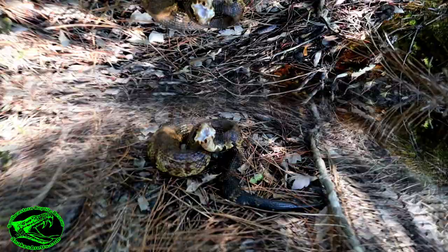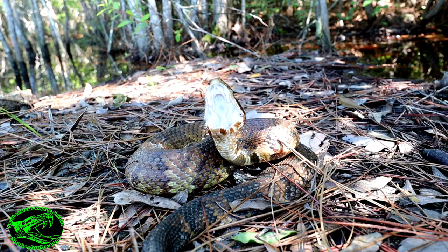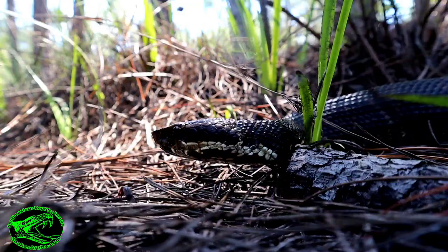In the cottonmouth's world, it's constantly crawling over mud, dirt, dead leaves, and logs that all make up different tones of mostly brown and black. This snake's dull coloration helps it seamlessly blend into its environment, even when it's in the water. So with all this camouflage, why is its mouth white?